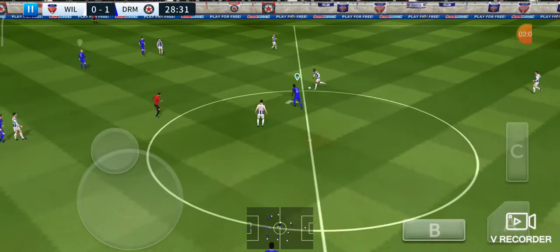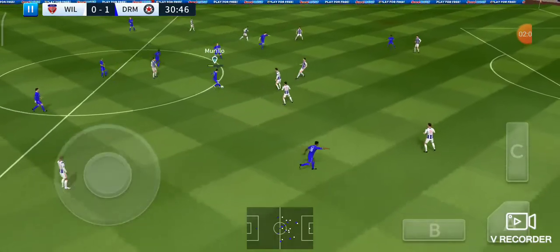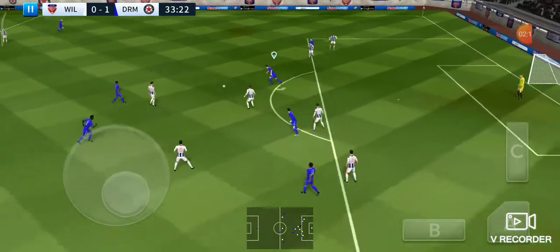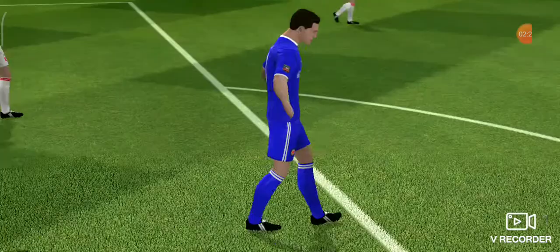With the defender now — oh, he did really well there. It's with the striker. Can he get a shot in? He's got a shot — well, it's hit the post!